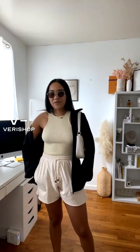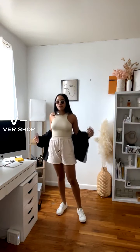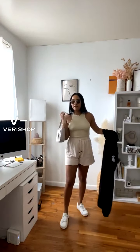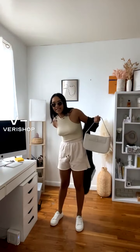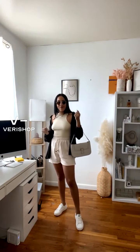So this is outfit number four — the more casual, on-the-go, running errands look, but we still want to look chic and cute. Look at how good the outfit looks just by itself. But you guys see what the button-down blouse does to it, right? It just adds a little extra oomph — so cute and cool.